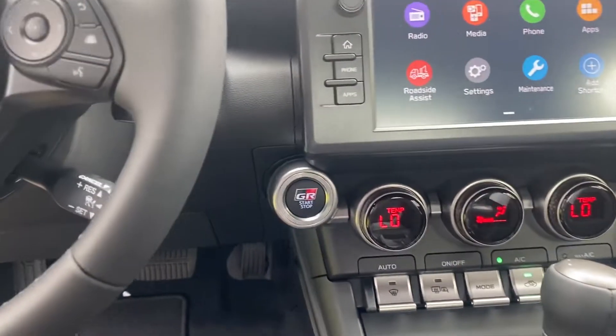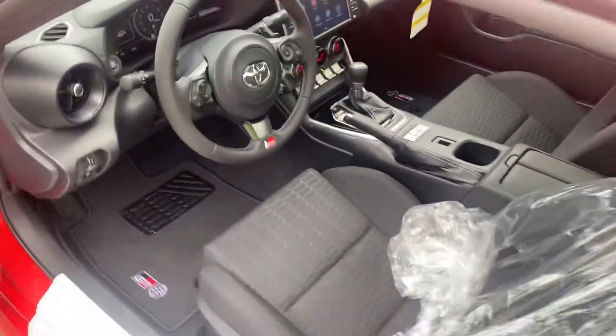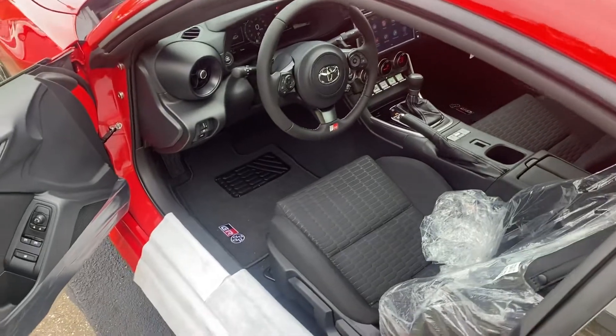Also has plenty of safety features. Your pre-collision system, your lane departure warning. It's got your automatic high beams.